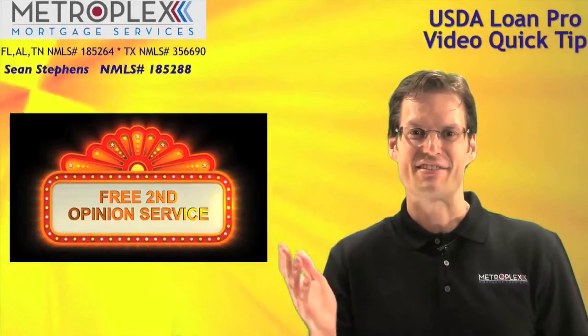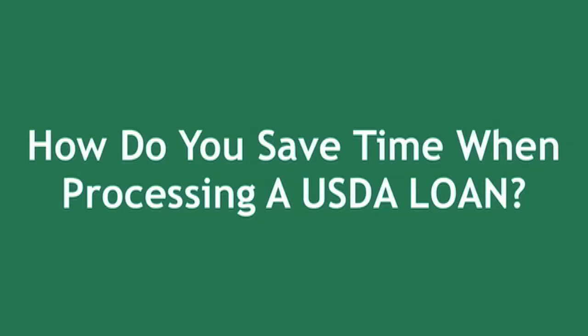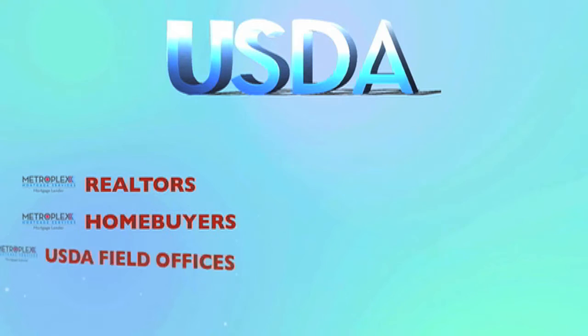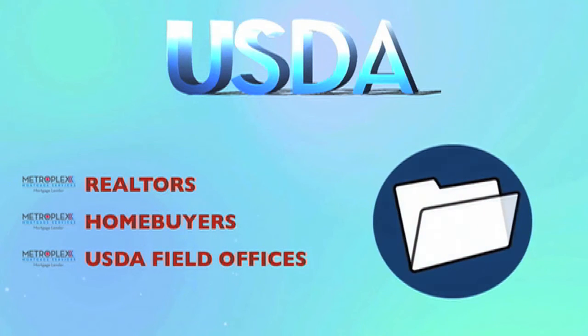Well, what are we waiting for? Let's get started with the details. How do you save time when processing a USDA loan? As a USDA approved lender, we have the ability to work directly with realtors, home buyers, and the USDA field offices when submitting the file for their approval.